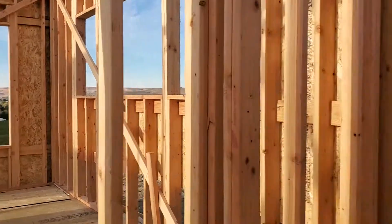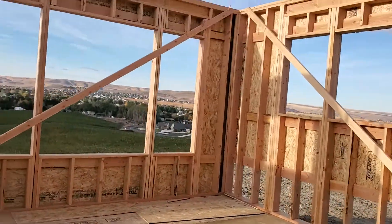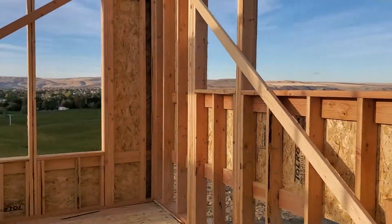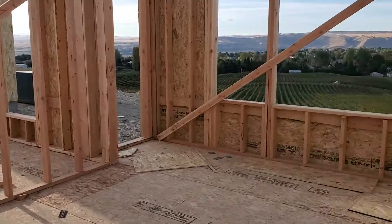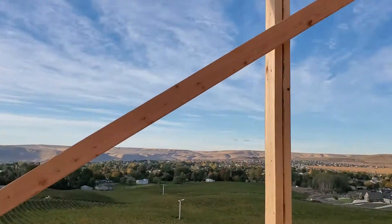This must be the bathroom because I'm stuck. Here's the kids' rooms. This is the additional room — the flex room — whatever we're going to do in here: workout, playroom. It has awesome views both over here and here.